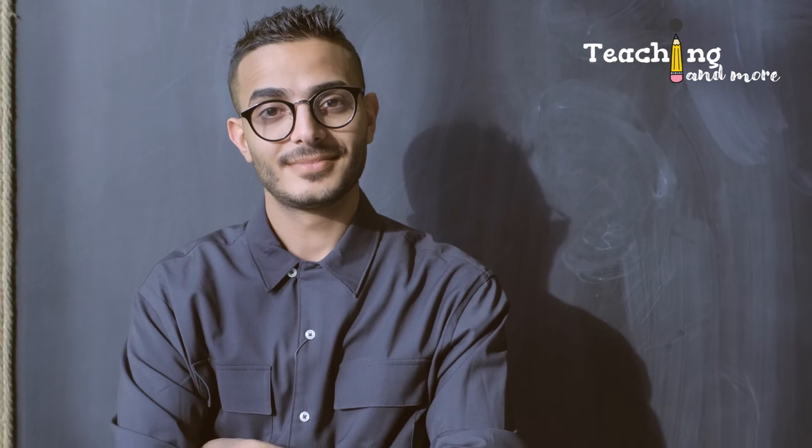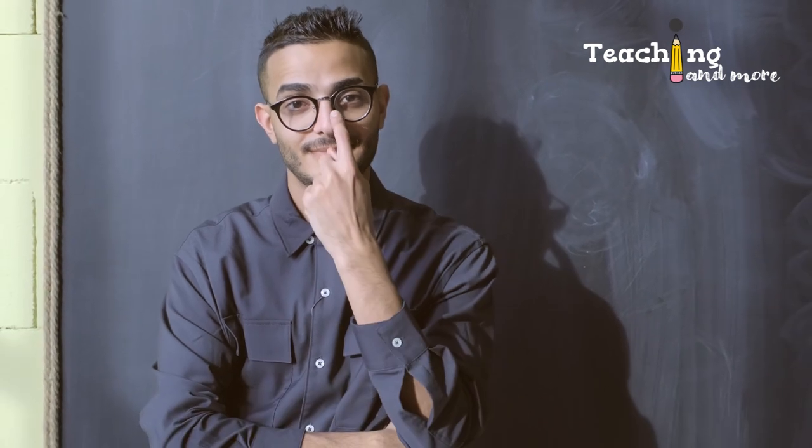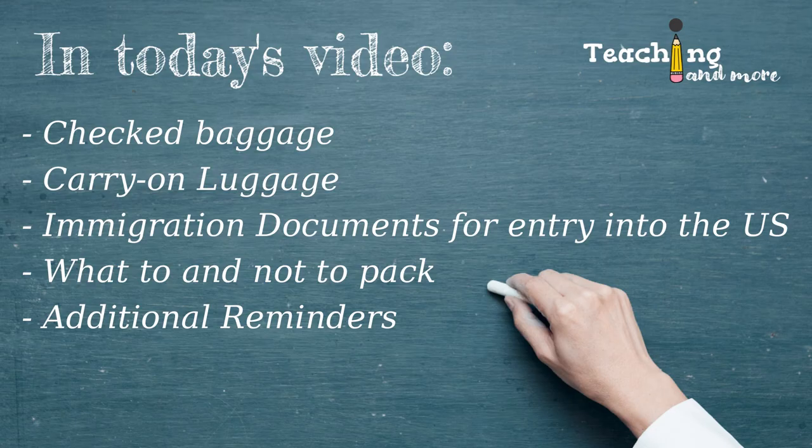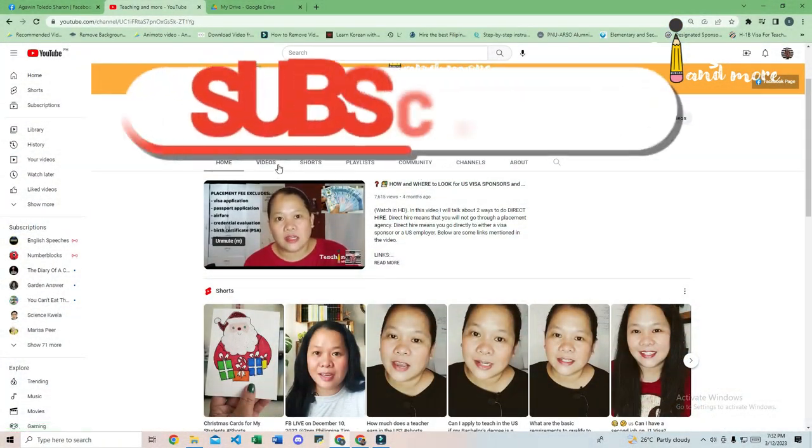I'm sure you have lots of questions regarding what to put in your luggage and what to prepare. Today we'll talk about what to and what not to bring to the U.S. These are all based on my personal experiences and regrets, so watch till the end to avoid committing the same mistakes. As always, I'll give you additional information to make sure this video is all you ever need regarding international traveling baggage situations.